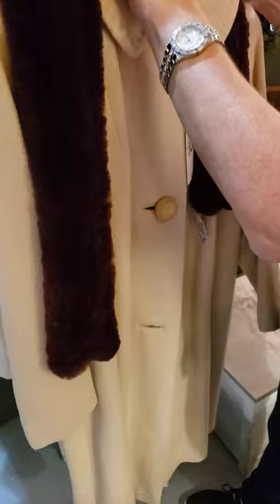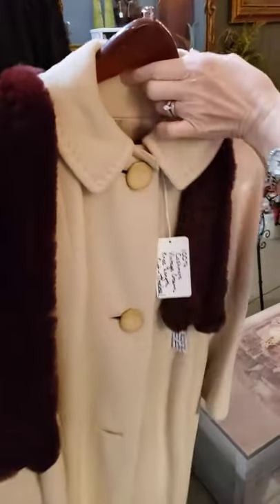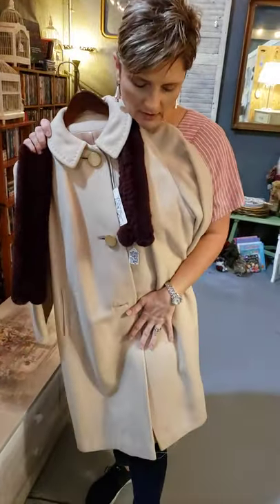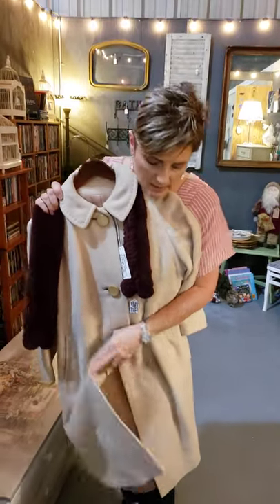Is that cashmere? This one is — 100% cashmere. Look at that. It's the old vintage one, but it's like something brand new. It's really, really pretty.